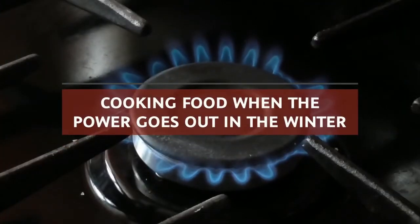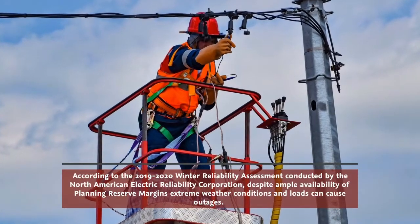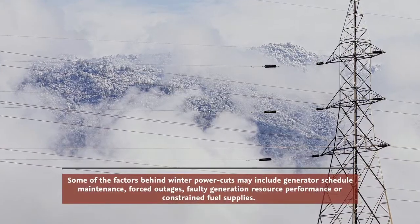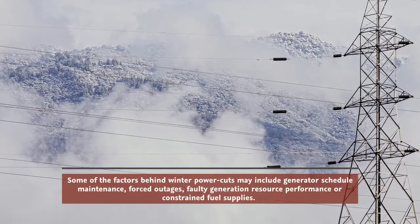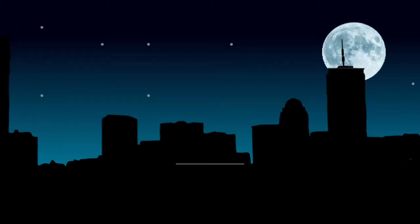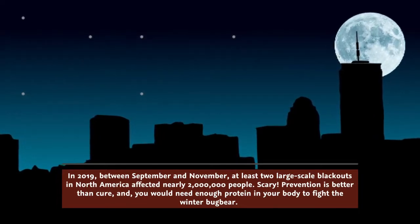Welcome to Freedom Prepper. Today we're going to go over cooking food when the power goes out in the winter. According to the 2019-2020 Winter Reliability Assessment conducted by the North American Electric Reliability Corporation, despite ample planning reserve margins, extreme weather conditions can cause outages due to generator maintenance, forced outages, faulty generation resource performance, or constrained fuel supplies. In 2019, between September and November, at least two large-scale blackouts in North America affected nearly 2 million people.